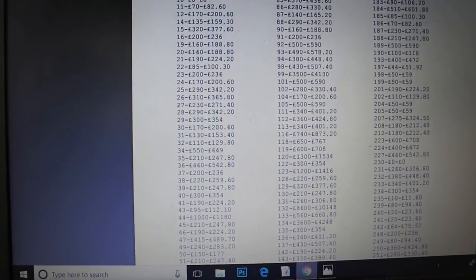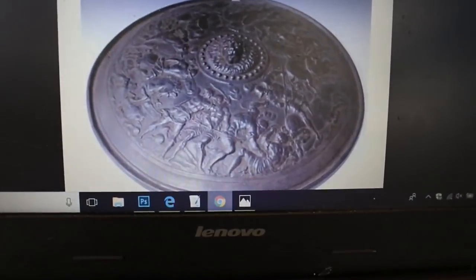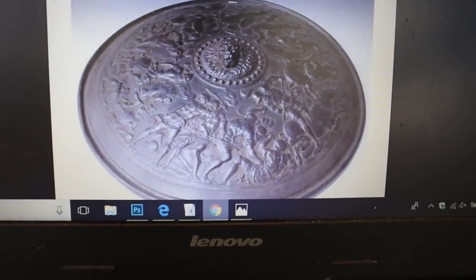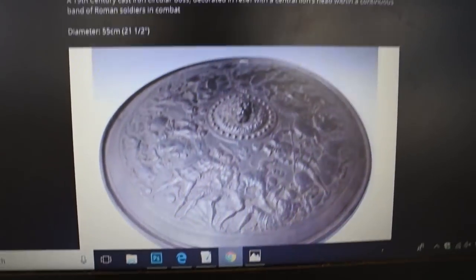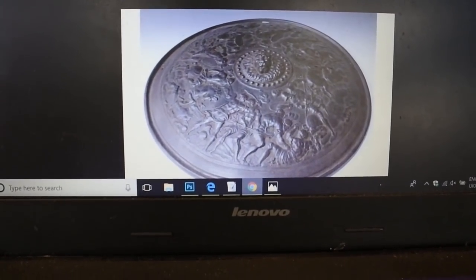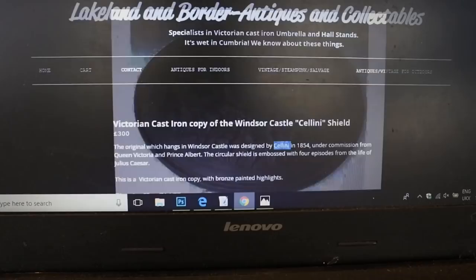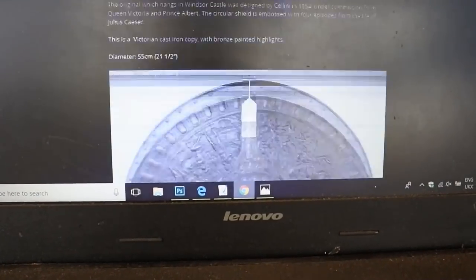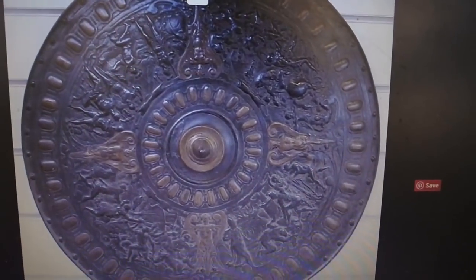That's a close-up of the one I found in the auction house results. And this one is the shield the Queen has in the Royal Collection - this is a reproduction done by Coalbrookdale. Actually, that's not the one - this is the one I think the Queen has. No sorry, that's the reproduction by Elkington that the Queen has hanging in Windsor Castle.